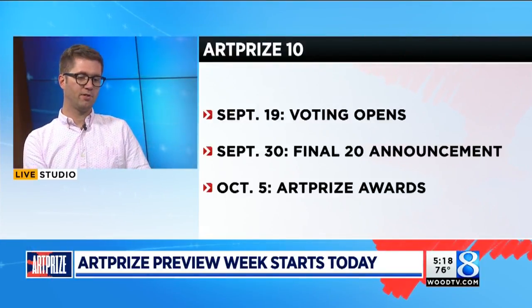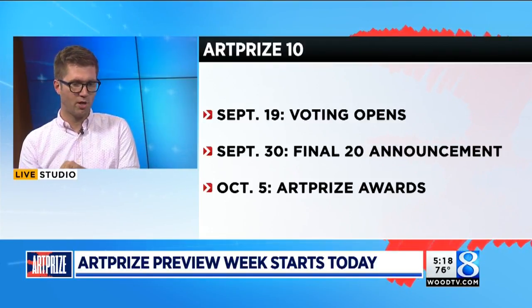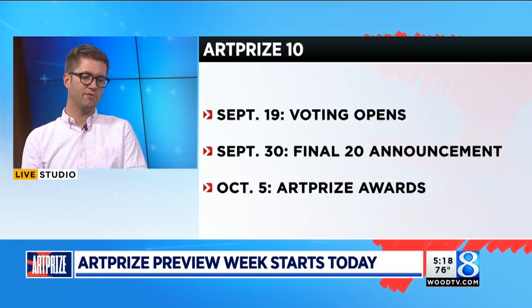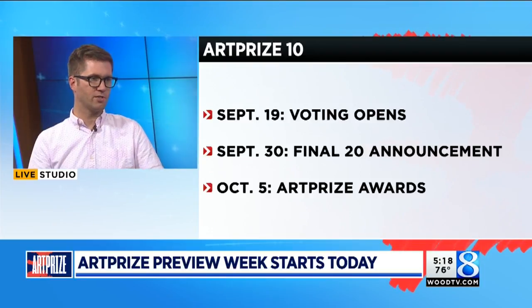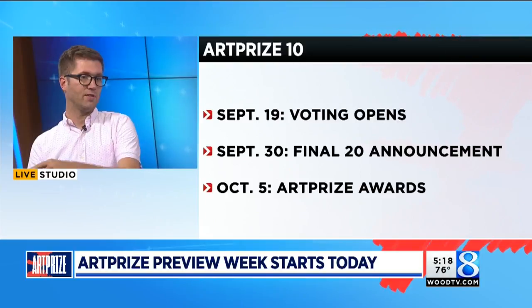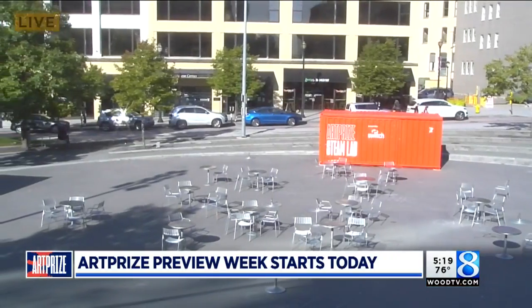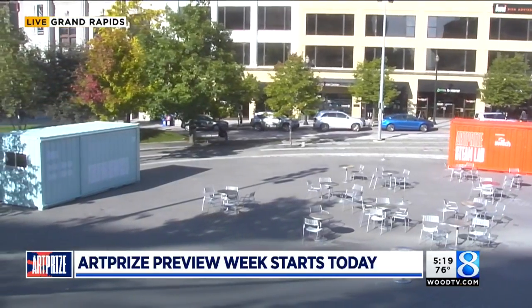Also changing how things are done at the UICA and at Kendall College. UICA has a really exciting program planned this year called UICA Outdoors. They've partnered with different community groups in various neighborhoods, so rather than curating an exhibition inside their gallery space at Fulton and Division, they're doing a number of community-based murals all over the city — some on the west side, one in Creston, and one way out on the southeast side in the Baxter neighborhood, outside the normal footprint of ArtPrize. Some really amazing permanent murals are going in as part of this project.